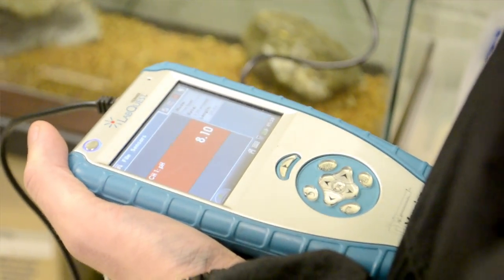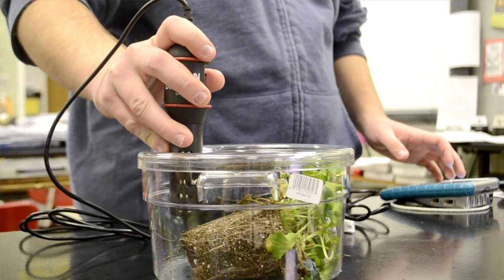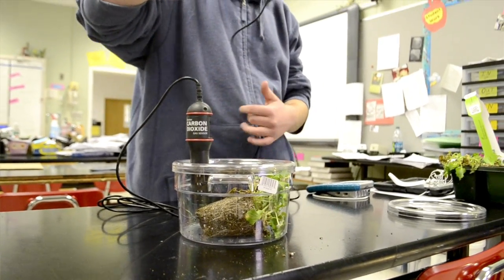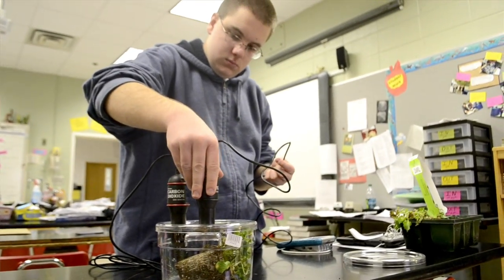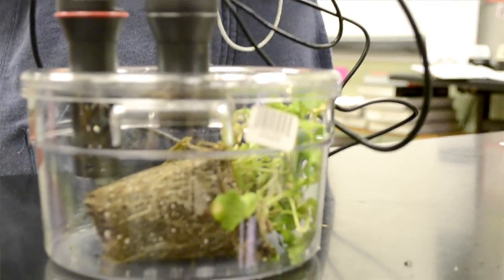Do you think that the STEM grant has helped with student education? Oh, the STEM grant has definitely helped with student education. One of the most important things provided by the STEM grant is the Vernier probe-ware equipment. The science department has received 30 to 45 interfaces that attach to different probe-ware, and we use those with water quality testing and a variety of different labs in the aquaculture lab and in our classrooms.